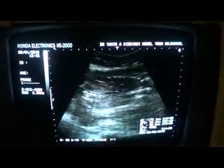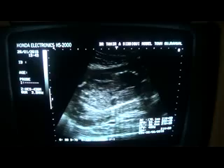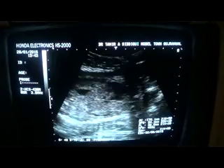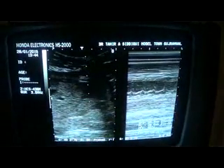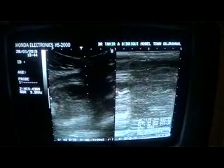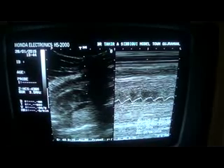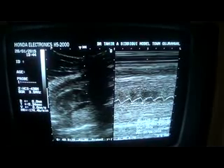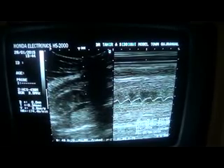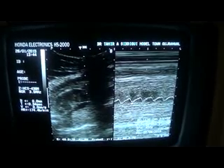This is the body of the fetus in longitudinal sagittal section. Here you can see the heartbeat — a rapid flicker. The heartbeat is 174 to 175 beats per minute with a regular waveform.